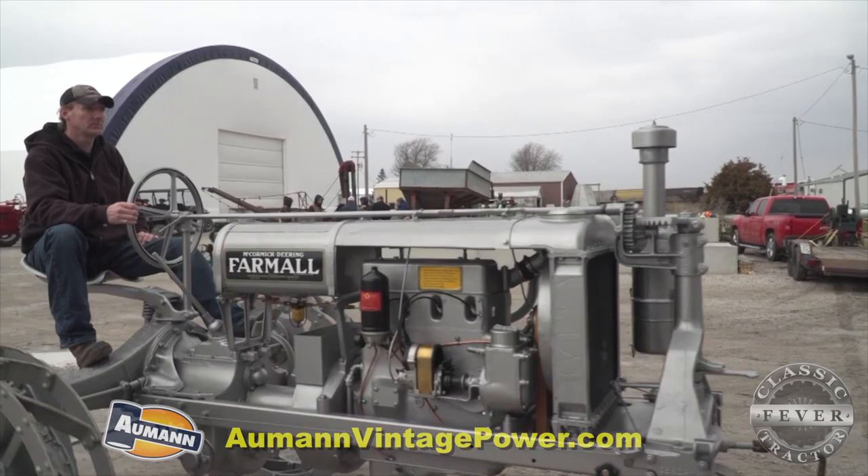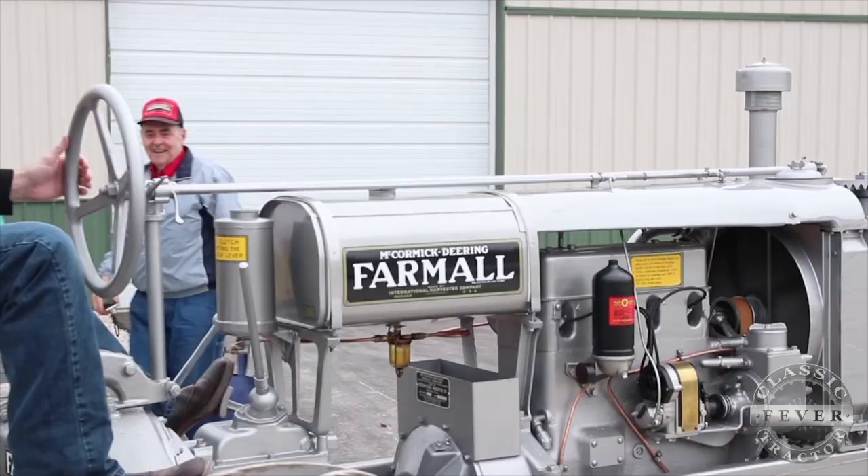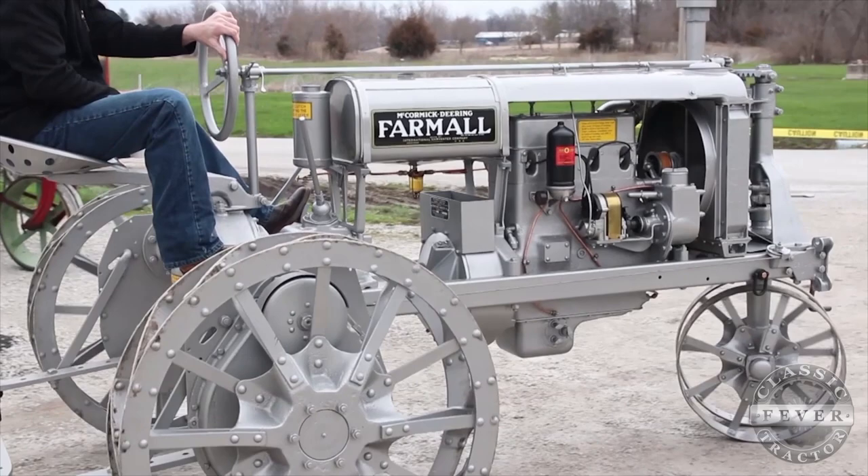What would a farmer have liked about a Farmall Regular back in 1930? Well, it's sure a lot better than a horse. The thing that set the Farmall apart was you could farm all — you could plow with it, you could cultivate, they had mounted corn pickers. It was a very versatile machine, a tool that could do many jobs — unlike this motor cultivator that's sitting next to us. The Farmall was very versatile.